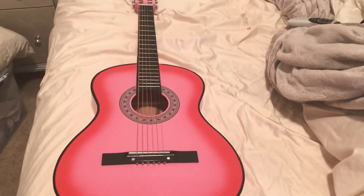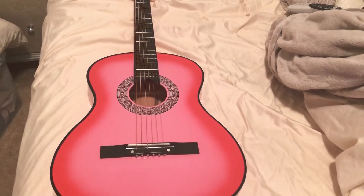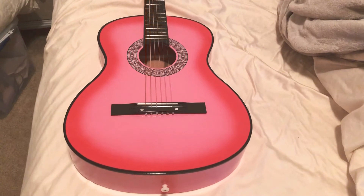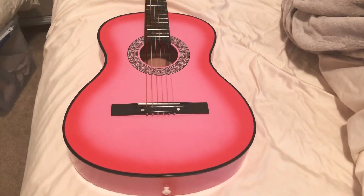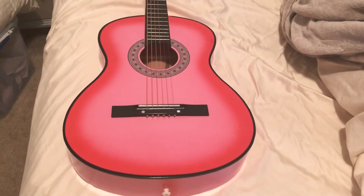I can play E minor and A chord. I'm still learning the B chord and other chords, but once I get the hang of the guitar, I will do tutorials on how to play the guitar.